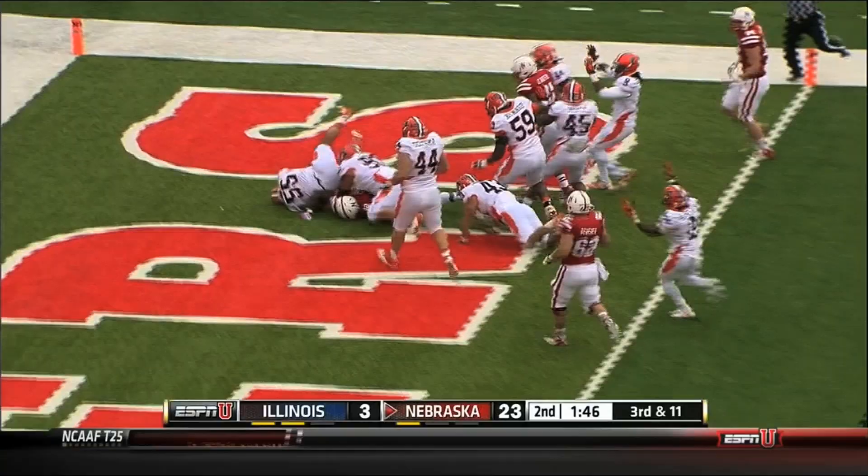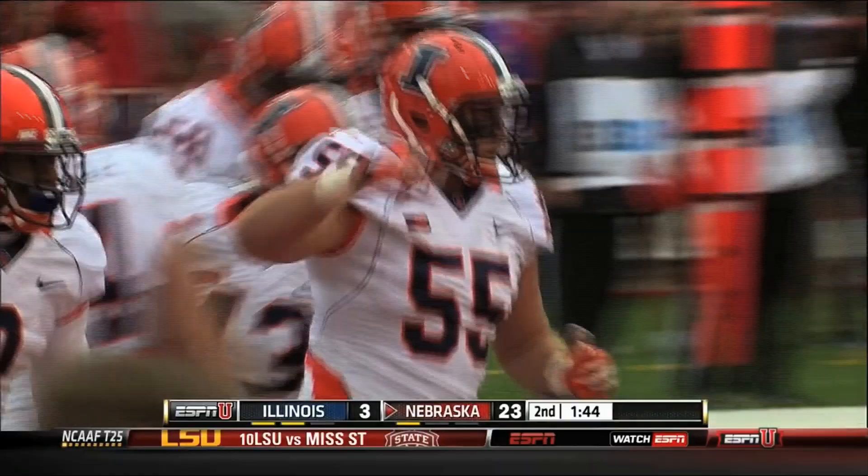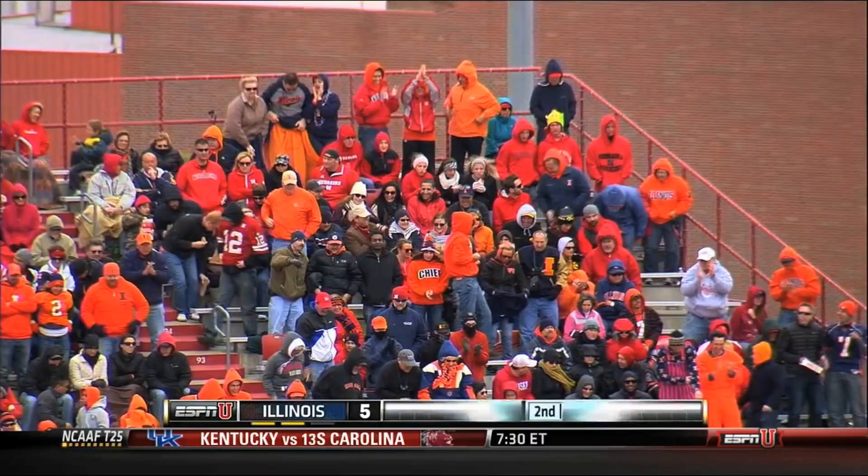Cross trying to stretch it out, he's in the end zone and taken down — officially ruled a safety. Mason Monheim was the first one there, Houston Bates able to clean it up, and what a huge play for the Illini defense.